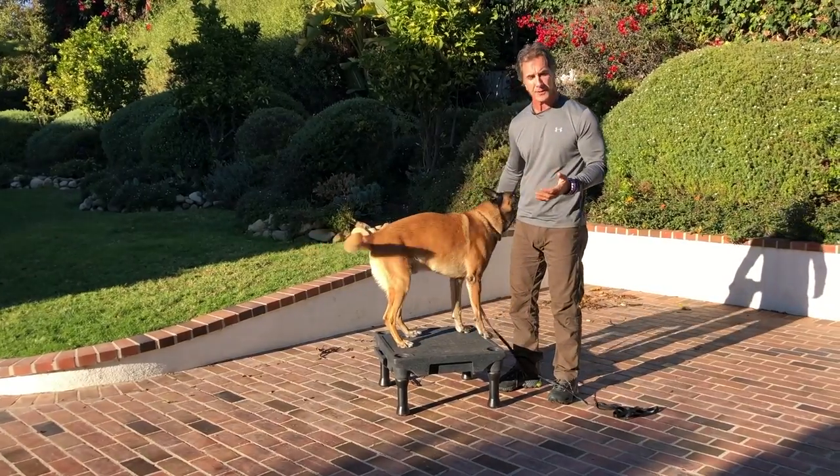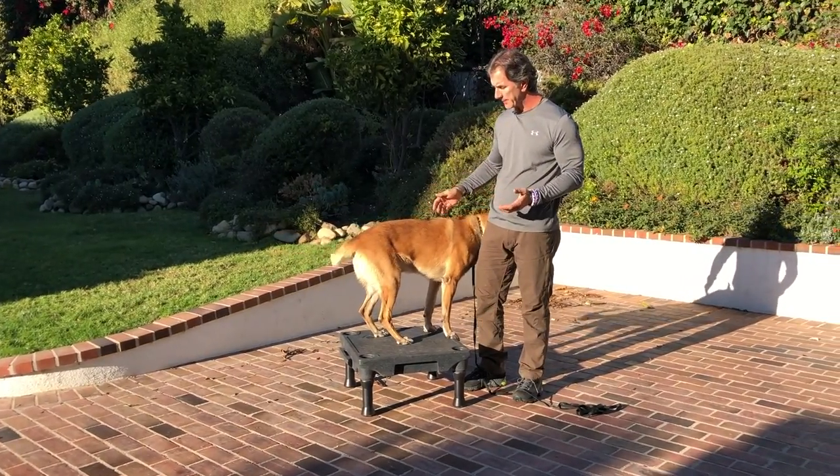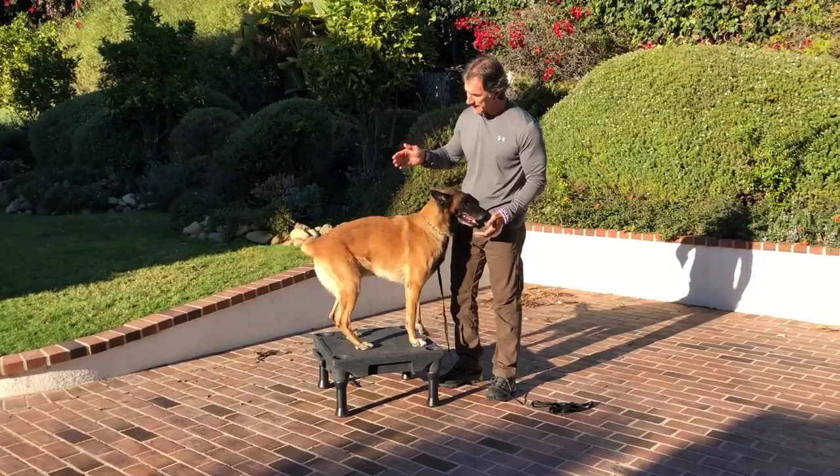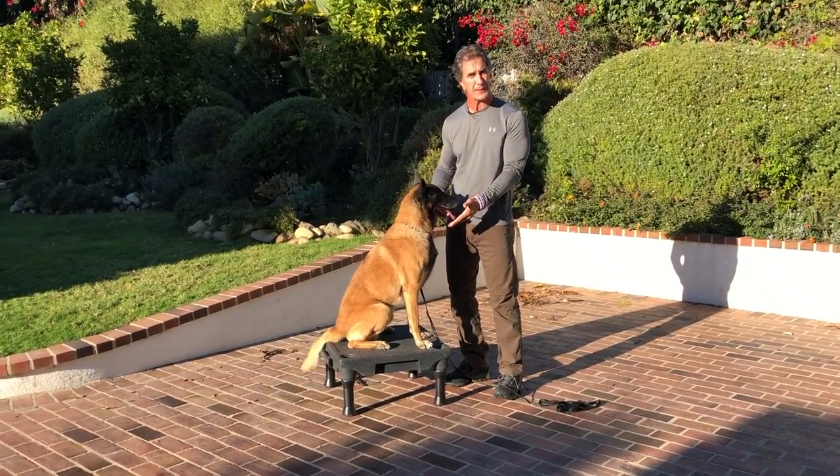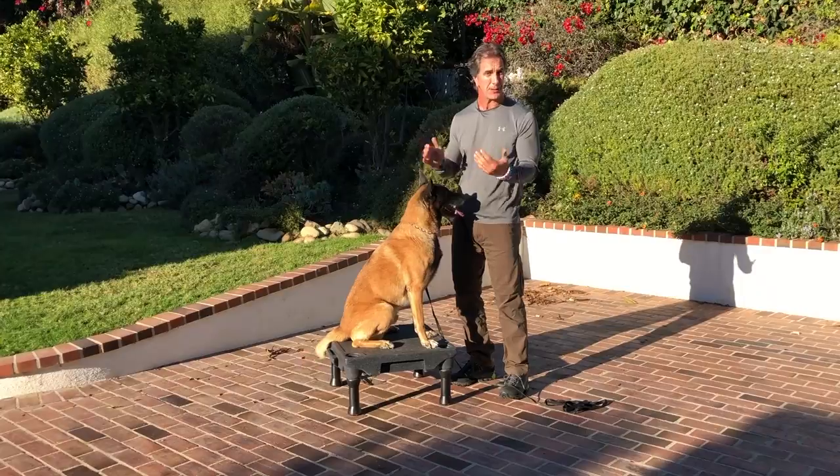So let's talk about the action of sitting. The action of sitting is quite simple — telling my dog to sit, which means he puts his butt down, and his front feet stay erect and stay up. Very different from lying down.